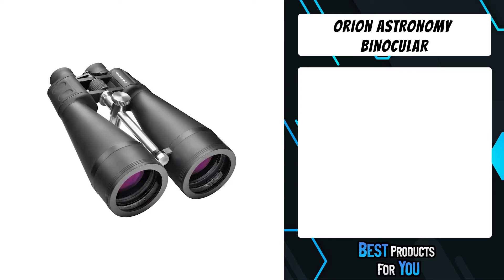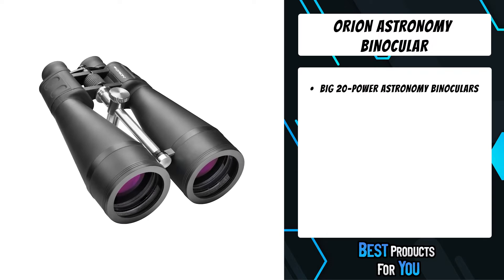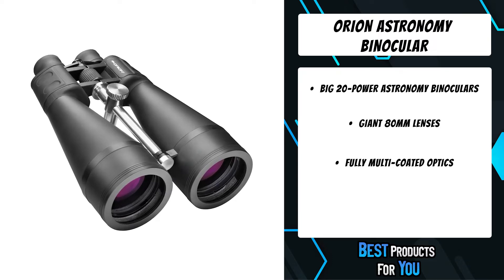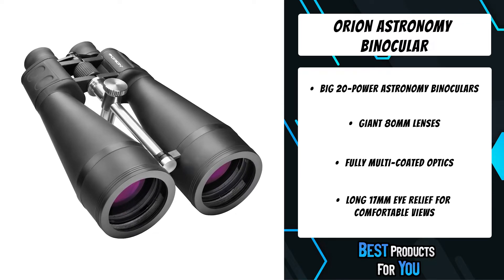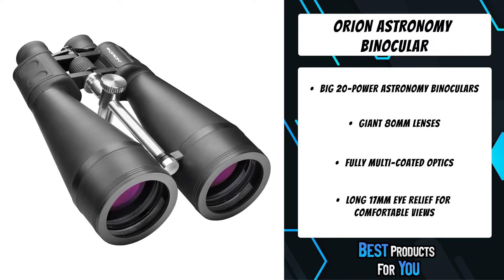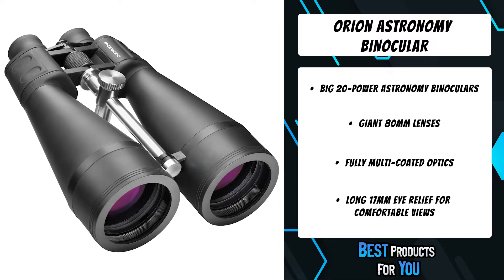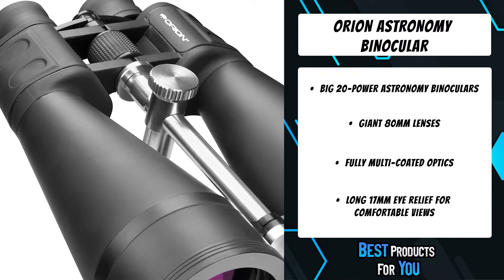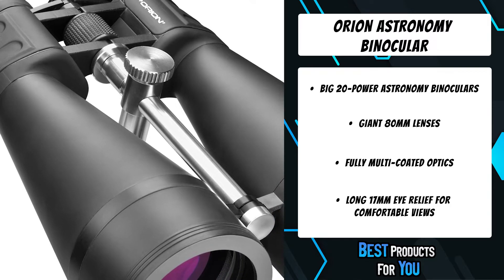The third product on the list is the Orion astronomy binocular. Providing pinnacle performance views at a bargain, the Orion 20x80 astronomy binoculars pack a visual punch with top-quality features such as high-transmission BaK-4 prisms, fully multi-coated optics, and gigantic 80mm (3.14 inch) aperture objective lenses. These big and powerful binoculars gather over 30 percent more light than 70mm aperture models for brighter views of cosmic curiosities.